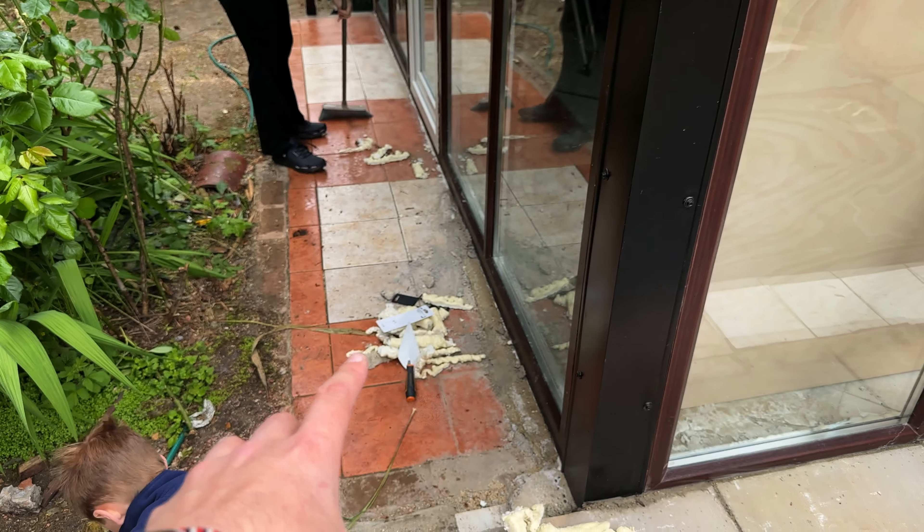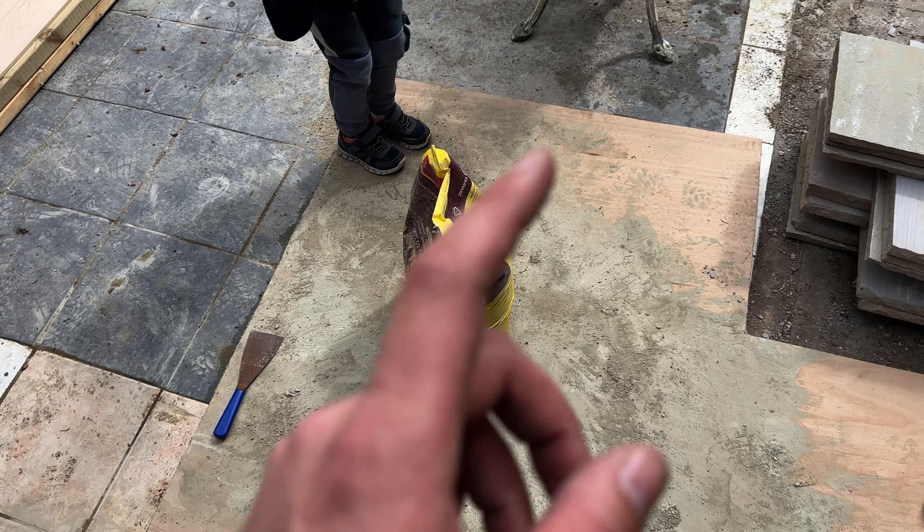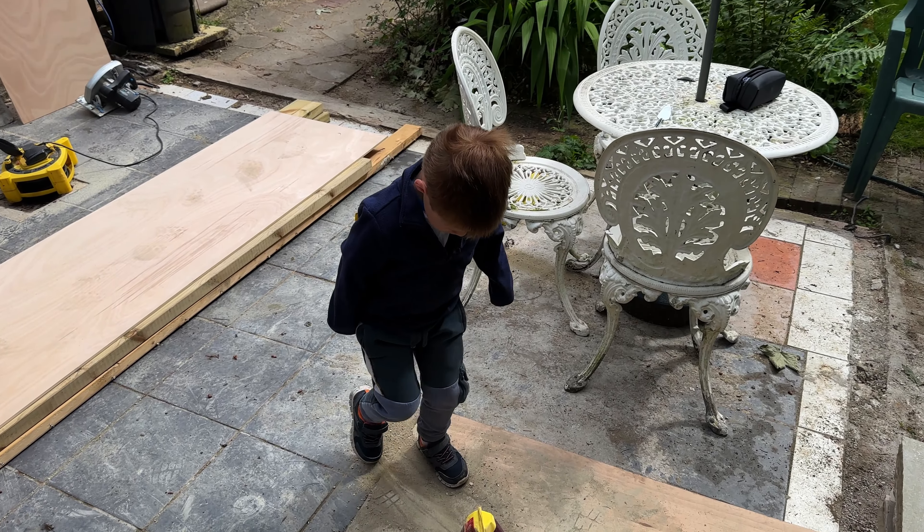With most of the foam trimmed down, it's time to mix some cement. But first I completely forgot I need to bring the slabs down from up top. A lot of trips later the slabs are down, and now we can mix the cement — we're going to do it as a family.